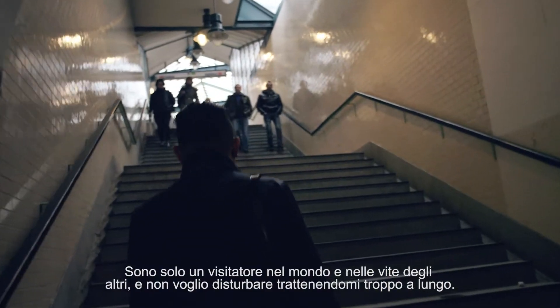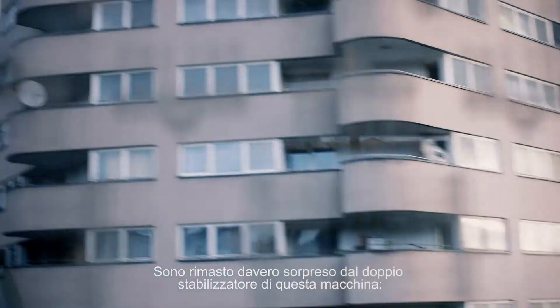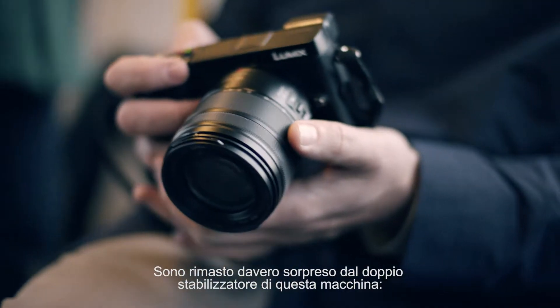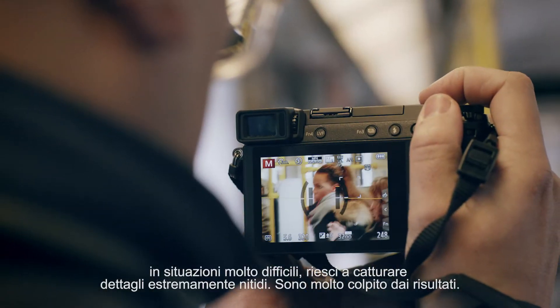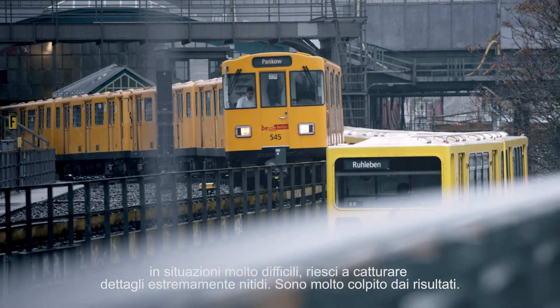I'm just kind of a visitor in other people's world or lives, so I don't want to overstay my welcome. I was genuinely surprised with this camera's dual eyes function — in a challenging environment where you can't stay still, you can capture super sharp details. I was very impressed with the results.